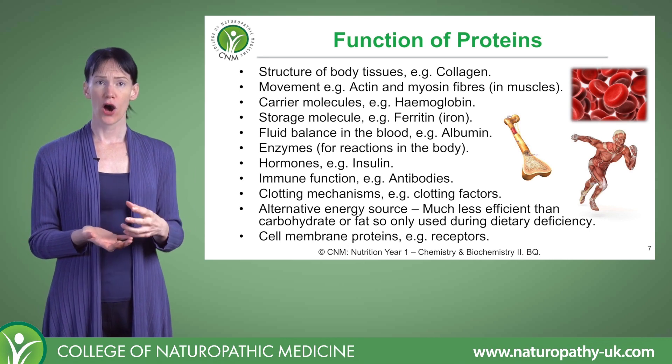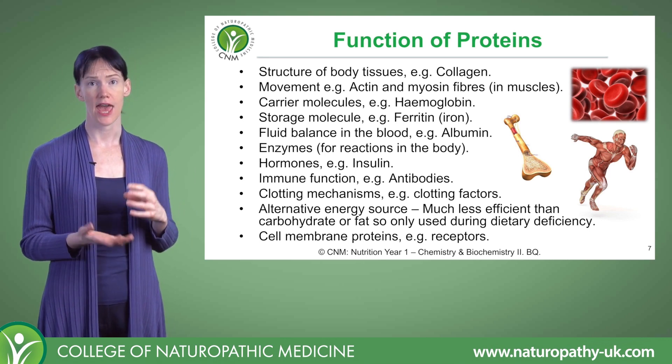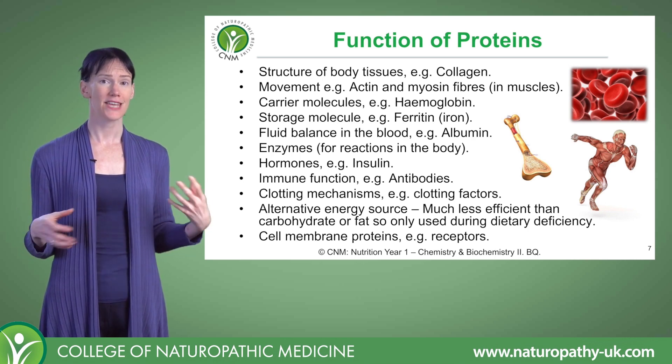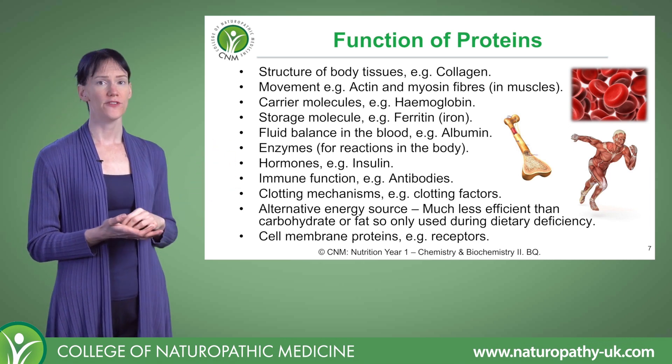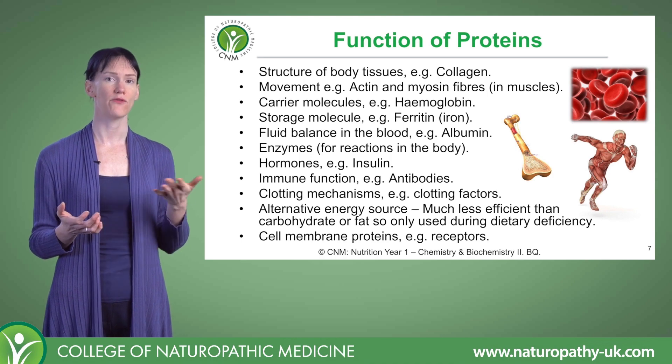If we run out of carbohydrates and there's not enough fat available, we can also use protein as an energy source. But this is a last resort for the body because it means catabolising our own muscle tissue. And finally, proteins are part of our cell membrane, where they're used for transport and receptors.